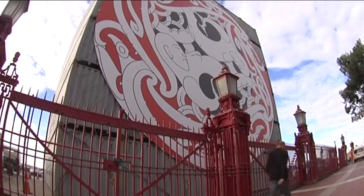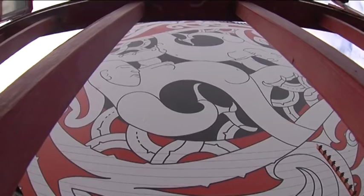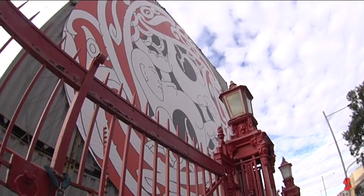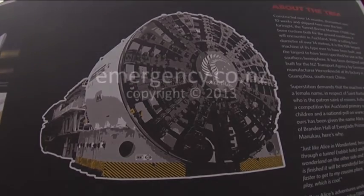We've worked with NZTA and Maersk Shipping to put up a few containers and display this artwork by Ngāti Whātua artist Graeme Teppini. It's a 14-meter diameter artwork displayed here on Key Street, and it gives you a really good idea of the scale of this machine.